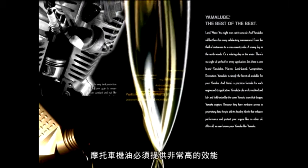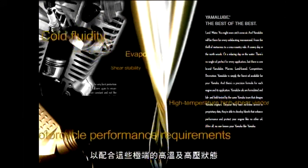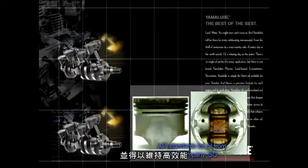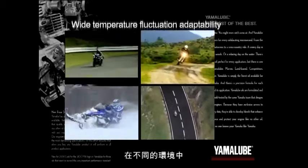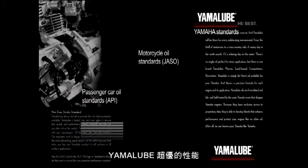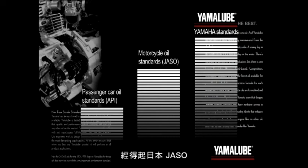These unforgiving high-temperature and high-pressure conditions demand that a motorcycle engine oil provide very high performance. For example, motorcycle oil's superior detergents help maintain top performance by keeping the inside of the engine clean. The oil must easily adapt to wide temperature fluctuations and maintain top performance in a variety of different environments.